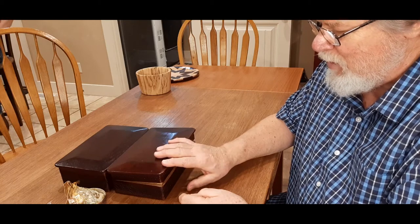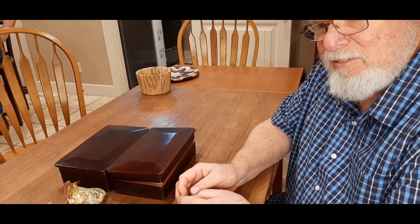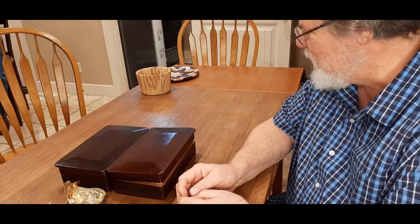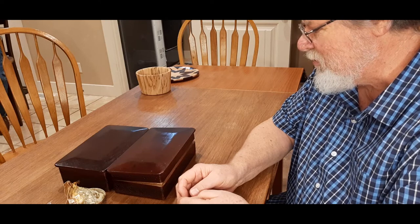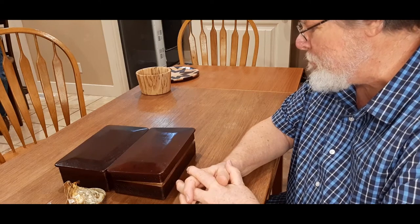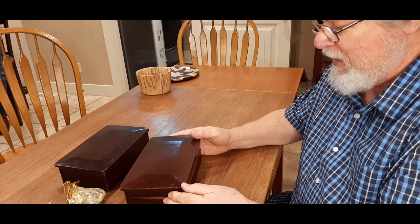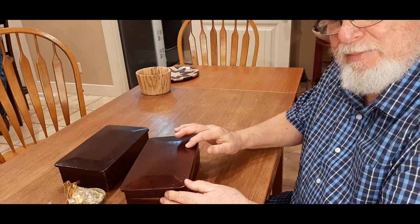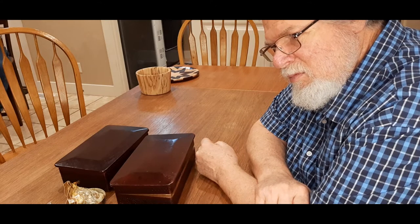I kind of like the finish on your bowl better than the stained finish. What's your opinion — would it be better if it were more like your bowl? I will tell you that they did not have stain anciently, like this. And his initial reaction was that it's not handmade.